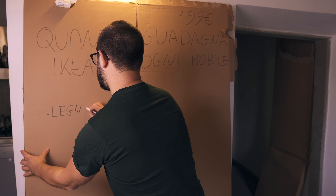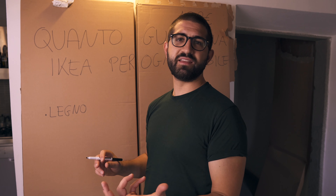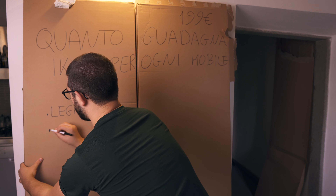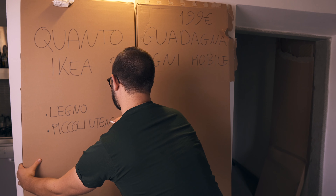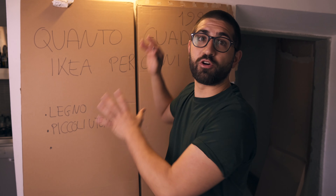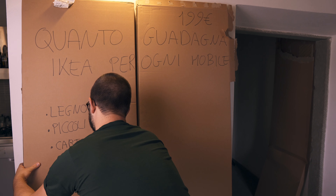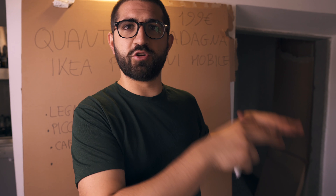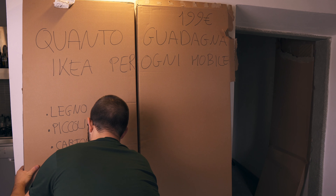Tra i costi che IKEA deve sostenere per ogni mobile ci sono le spese del legno, poi tutti quei piccoli accessori - gli incastri, i tacchetti, i tasselli - quindi piccoli utensili. Altri due costi direttamente associabili al mobile sono il cartone dell'imballaggio - questo oggetto che ho recuperato dalla spazzatura - e il trasporto dal magazzino IKEA di Pisa al mio domicilio. Quindi quattro costi: legno, piccoli utensili, cartone e spedizione.